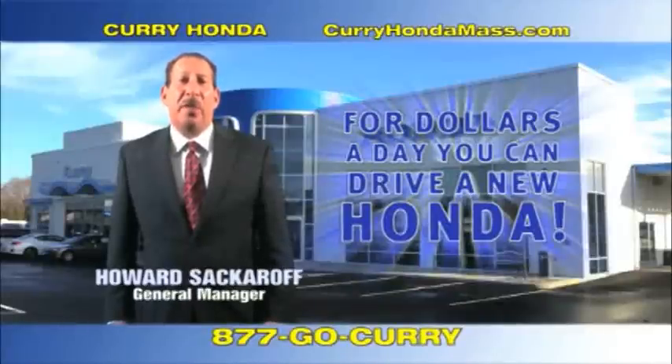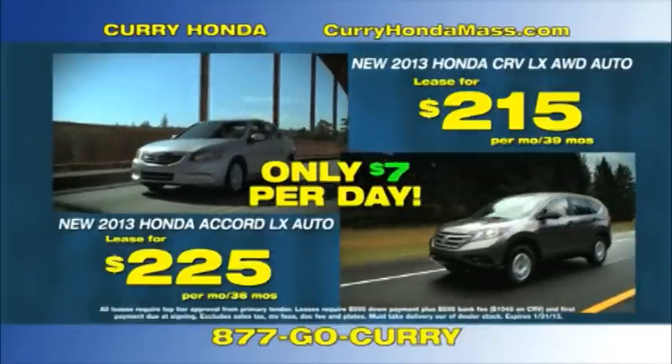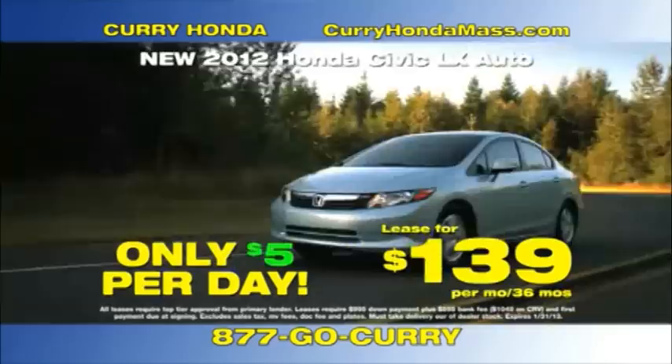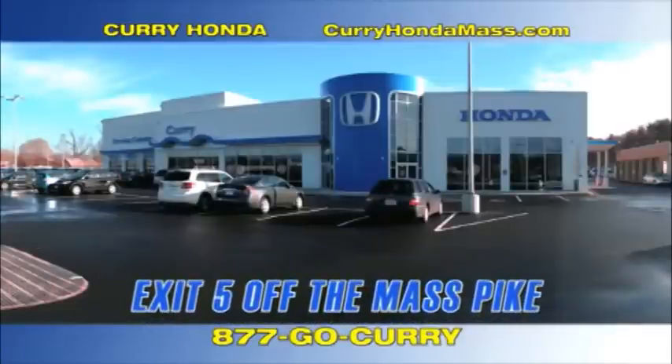For just a few dollars a day, you can drive a new Honda. Accords and CRVs for just $7 a day. Pilots, $11. And 2012 Civics for just $5 a day. Visit CurryHondamass.com.